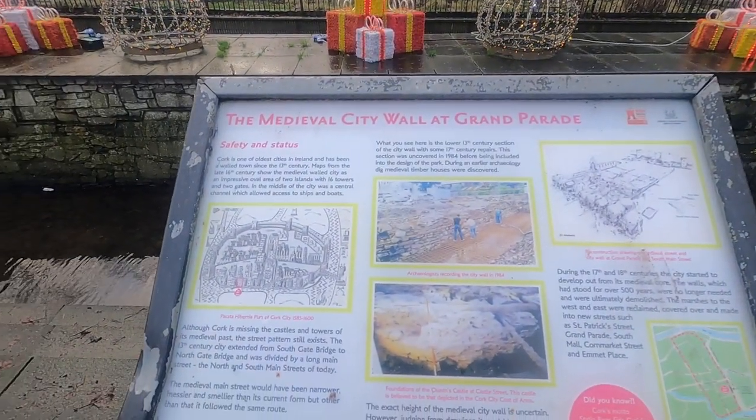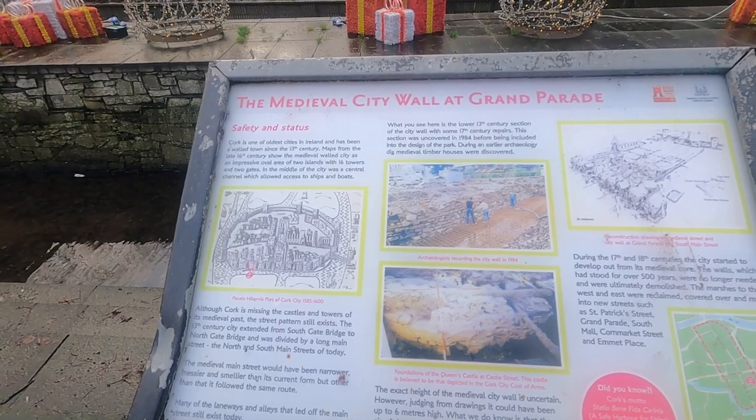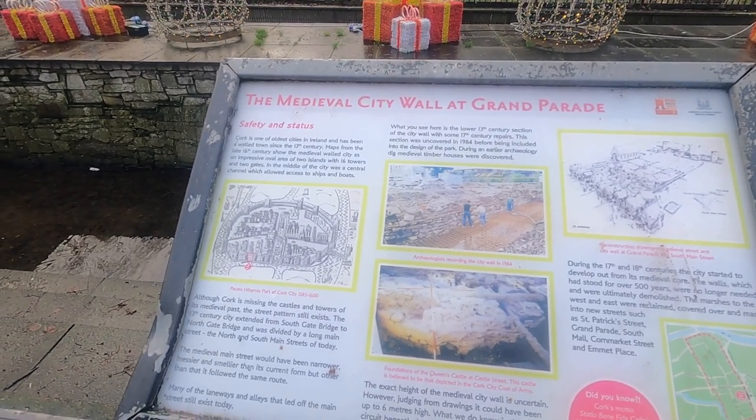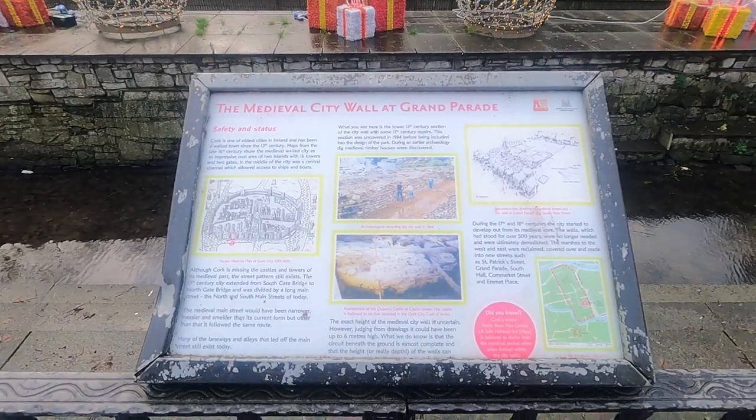Cork is one of the oldest cities in Ireland and has been a walled town since the 13th century. Maps from the late 16th century showed a medieval walled area — an impressive oval of two islands with 16 towers and two gates. You can pause that now if you want to read the rest of the information.